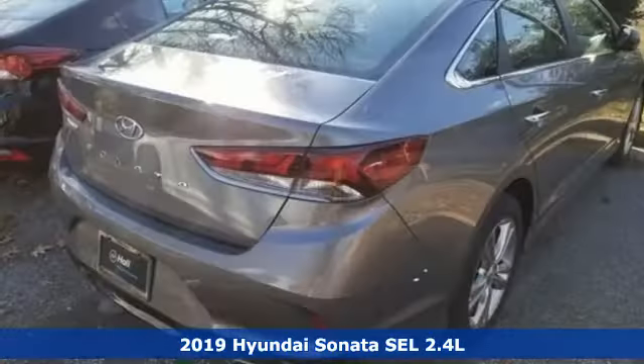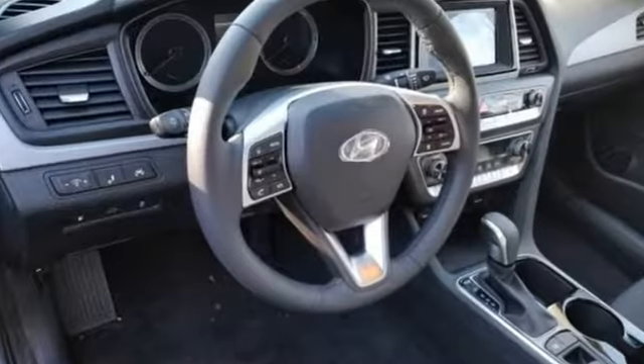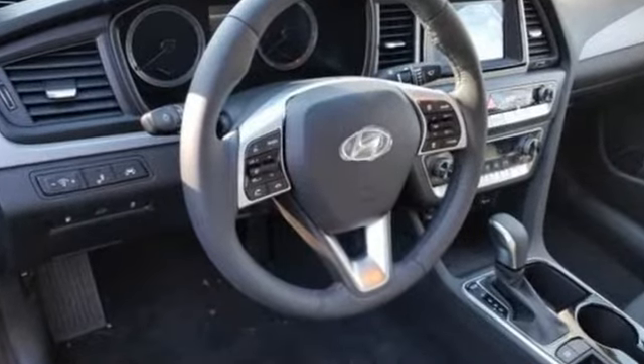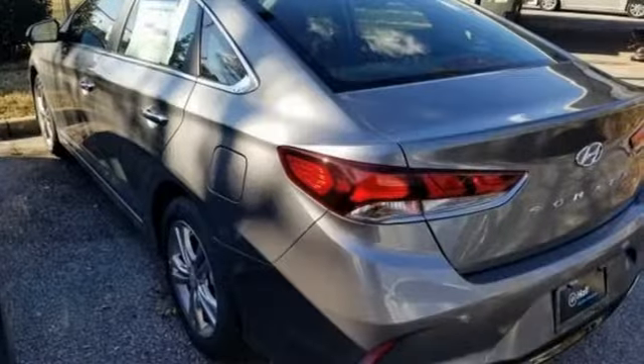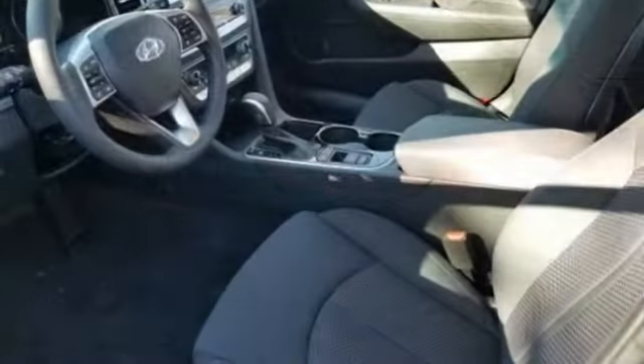You'll look forward to every drive with features like these: streaming audio, power tilt-down heated mirrors, dual-zone climate control, doors and push-button start proximity key, and heated steering wheel.